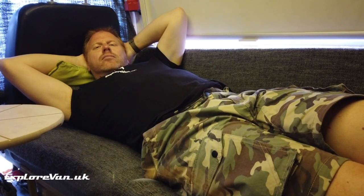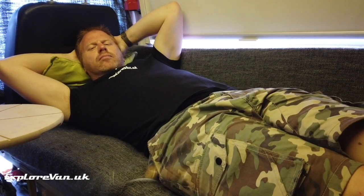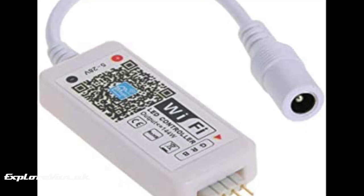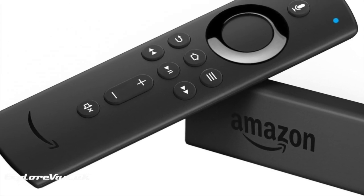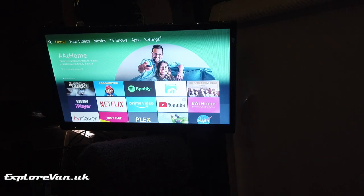Alexa, set the lights to 10. [Okay.] This uses a cheap Wi-Fi controller attached to our LED lights. And because we have an Amazon Fire Stick on our TV, we can do this — Alexa, play Expedition Overland. [Getting Expedition Overland from Prime Video.]